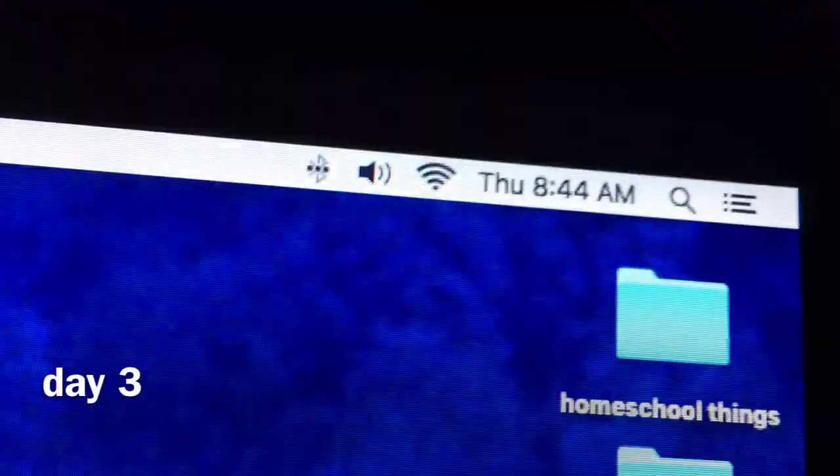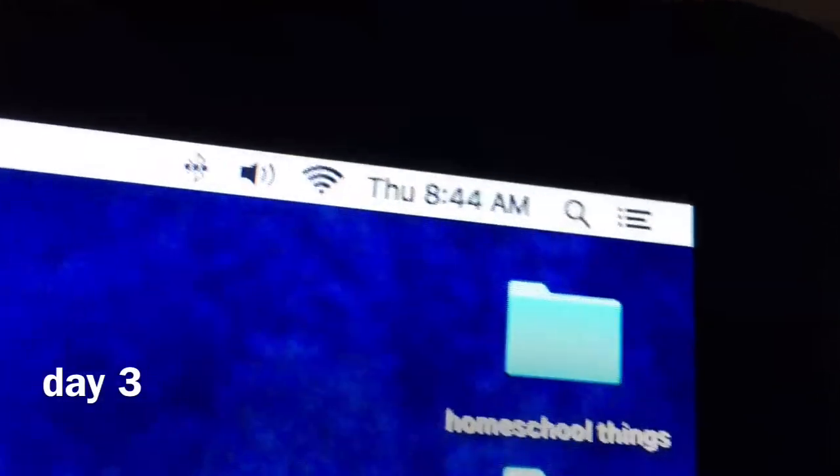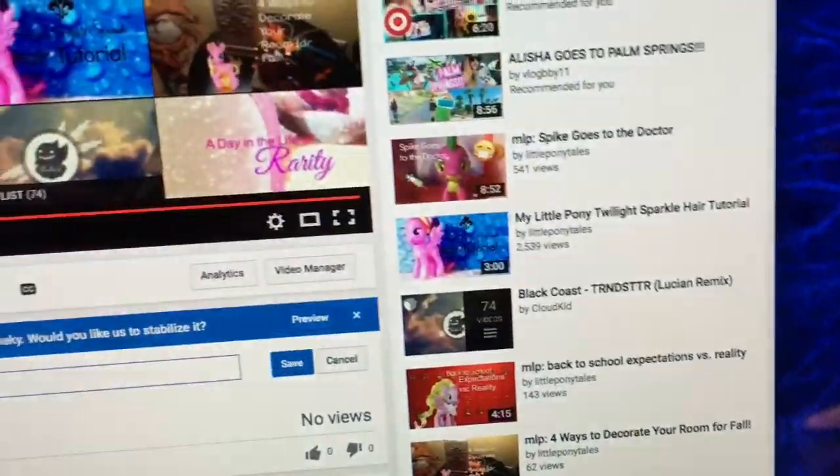Good morning, guys. It is 8:44 a.m. and I'm currently exporting the footage to YouTube. So that was a long vlog yesterday. This one will probably be long again, just because I'm probably going to show you decorating things. I'm uploading to YouTube right now after I check if it's actually the full footage. I'm going to go upload it to YouTube real quick.